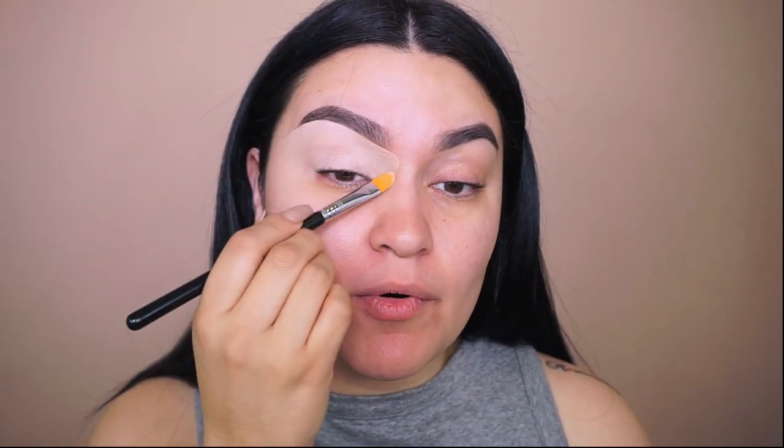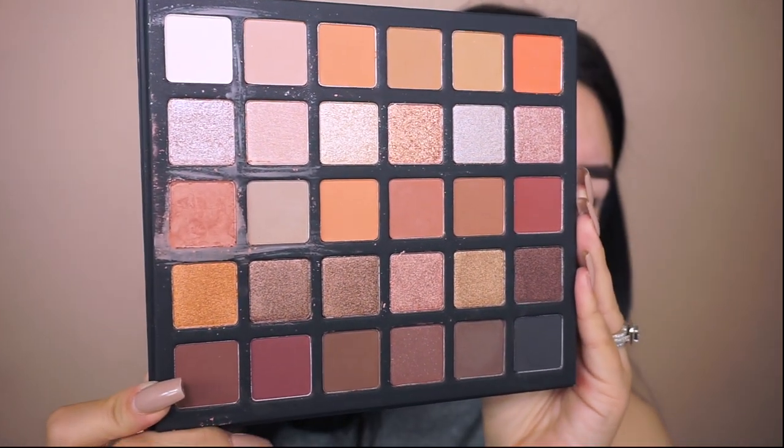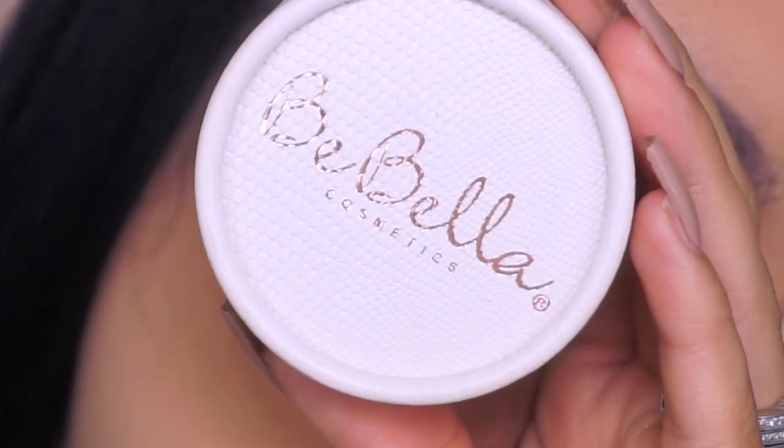If you live in Oregon, we do have a Morphe store in Washington Square — use your favorite YouTuber's code there. Maybe one day I'll have my own code to share with you guys; a lot of you ask and I always say not yet, but when I do I'll let you know! Here is the Basic Browns palette — lots of browns and neutrals, very fall colors. I'm so excited to use it today!